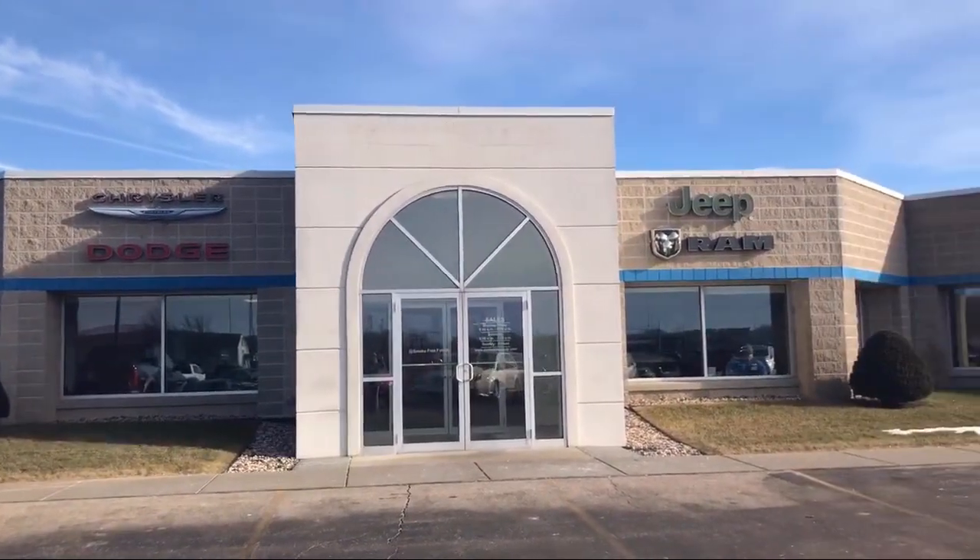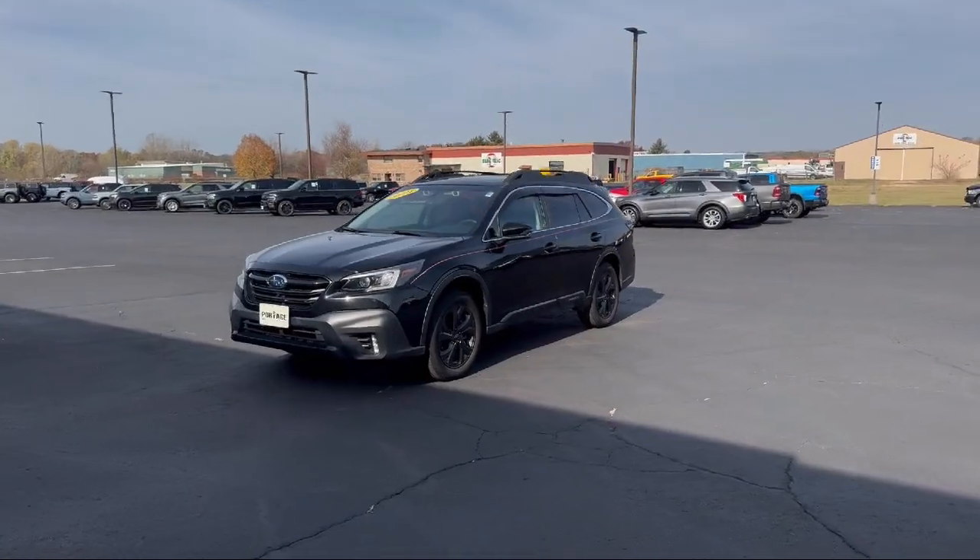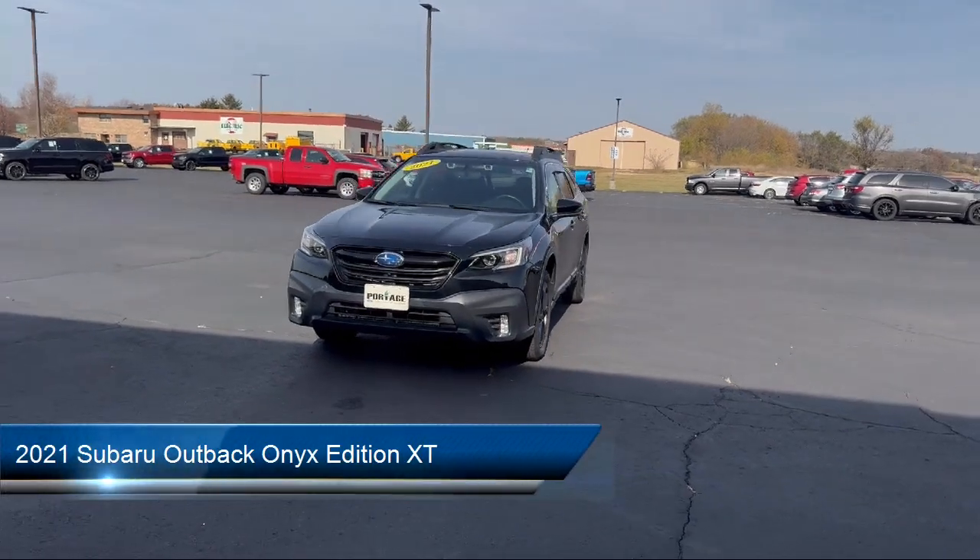Welcome to Portage Chrysler Dodge Jeep Ram, your premier destination for purchasing a vehicle. And here's a look at another one of our great vehicles in inventory,